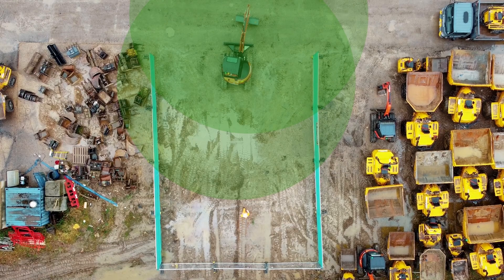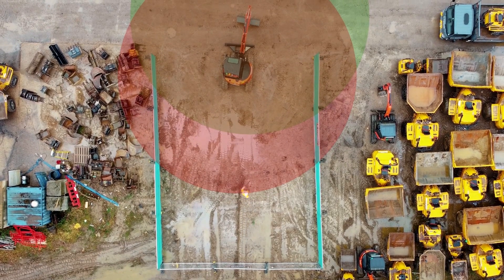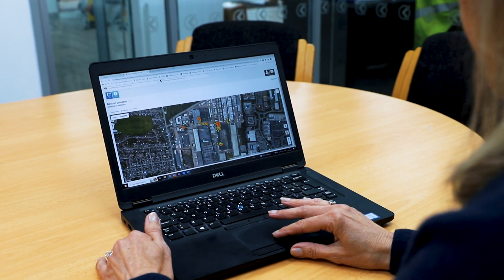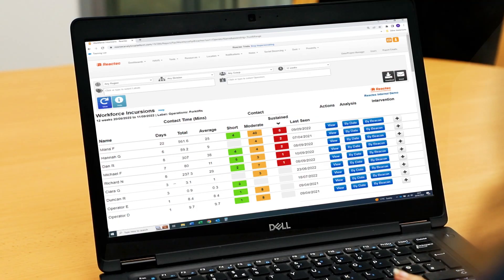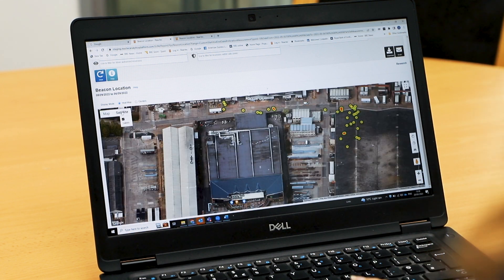Create a full 360 exclusion area around a vehicle and choose if the driver should be alerted to breaches. R-Link is supported with Reactek's powerful cloud-based analytics to provide intelligent data insights on the who, where and how often near-misses occur to prevent future incidents.